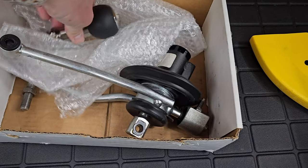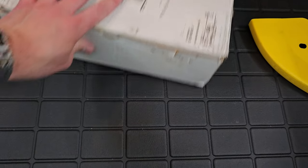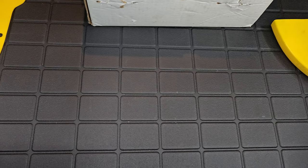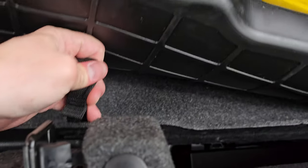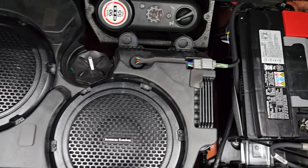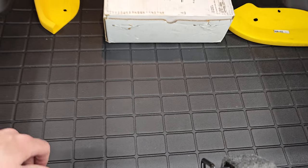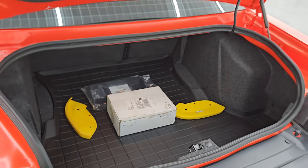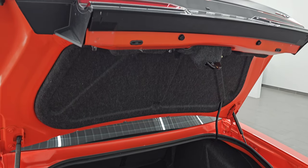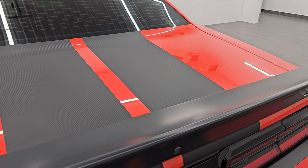This one has an aftermarket Barton shifter installed — the original shift mechanism and handle are included and stored in the trunk. It also has a WeatherTech floor mat back here. This one does have the Harman Kardon premium sound system with the dual subwoofer. The tire inflator kit is back there too, and that's also where your battery is located.